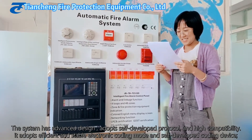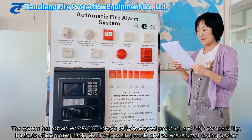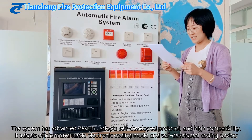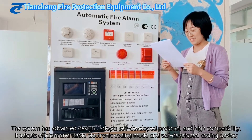The system has an advanced design, adopts a self-developed protocol and high compatibility. It uses an efficient and stable electronic coding mode along with a self-developed coding device.